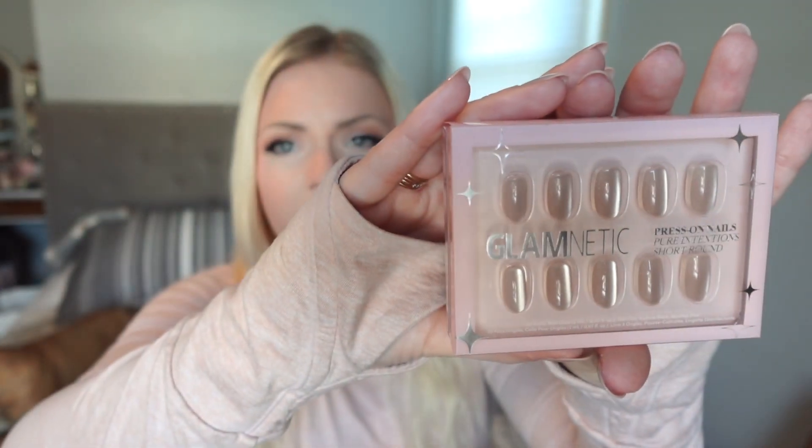The brand that I'm talking about is Glamnetic, and the particular nail I decided to put on for this two to three week period is in the colorway Pure Intentions, and this is a short round nail.